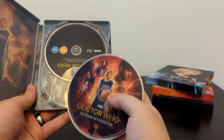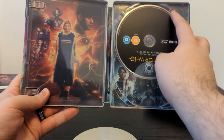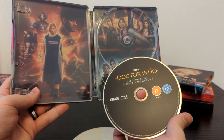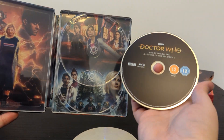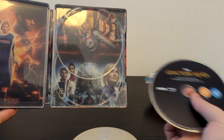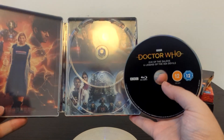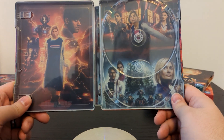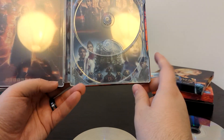So we've got The Power of the Doctor disc, which has got the main poster on it — same on the left of the Steelbook. Unfortunately, the disc for Legend of the Sea Devils and Eve of the Daleks is blank — just a black disc with the titles of the story on top. You have the artwork here — pick and choose or do a 50-50 split or something. Why is this just a black disc? The original RRP of this set was £40 before they dropped the price, and it's just a blank disc.